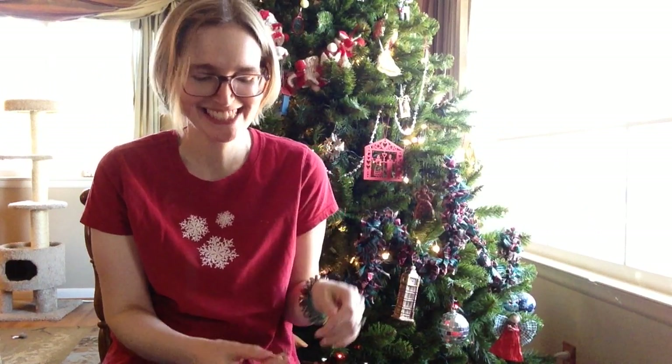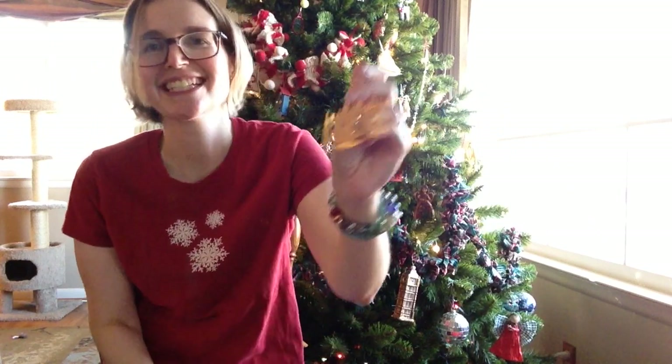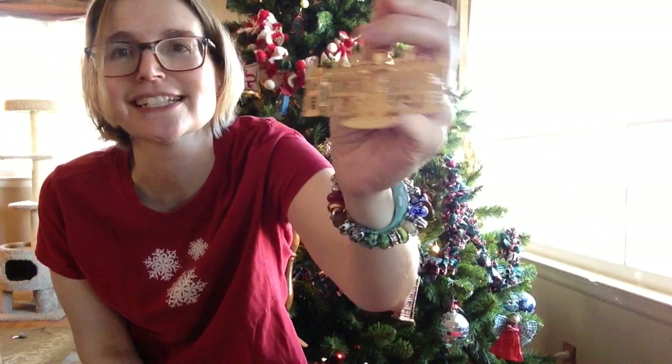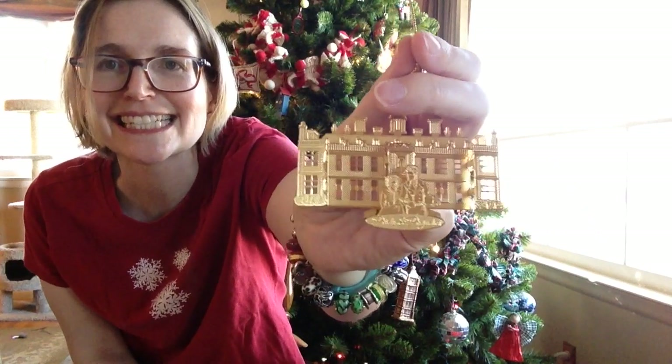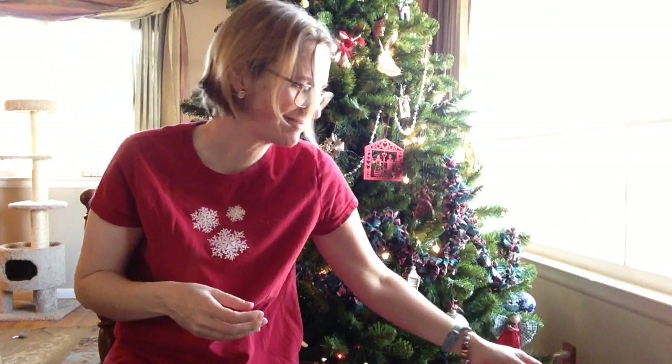These next two I actually bought on clearance after Christmas — not last year, but the year before. I thought they were fantastic but they were a little out of my price range pre-Christmas. I'd love to know if any of you have these. This one is Pride and Prejudice — with the assumption that it's Pemberley, and that's Elizabeth Bennet and Mr. Darcy. After Christmas, no problem — that was a great sale.